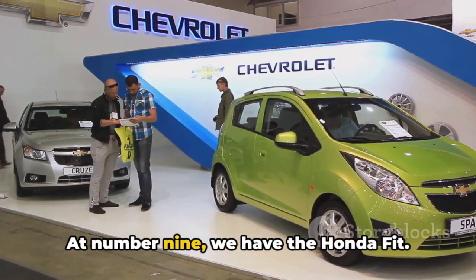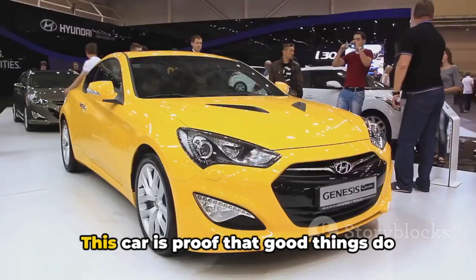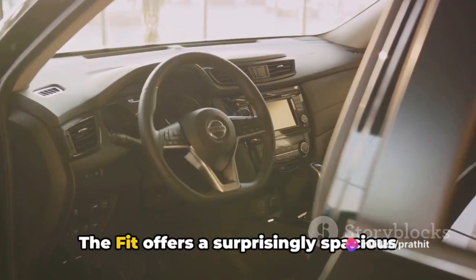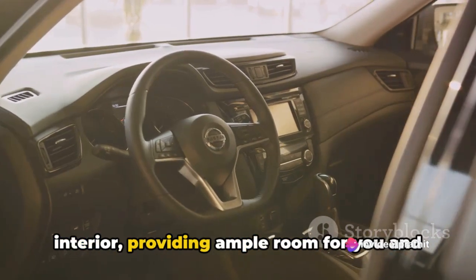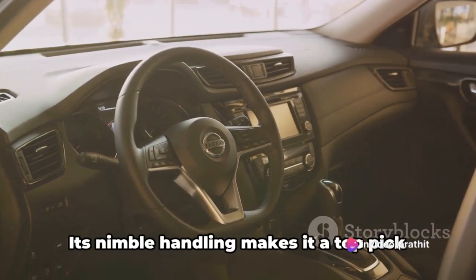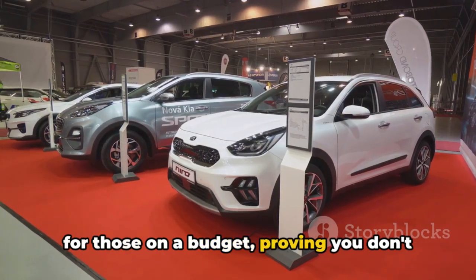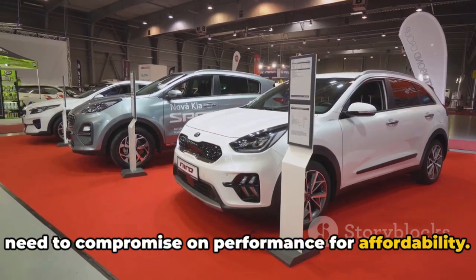At number 9, we have the Honda Fit. This car is proof that good things do indeed come in small packages. The Fit offers a surprisingly spacious interior, providing ample room for you and your friends. Its nimble handling makes it a top pick for those on a budget, proving you don't need to compromise on performance for affordability.